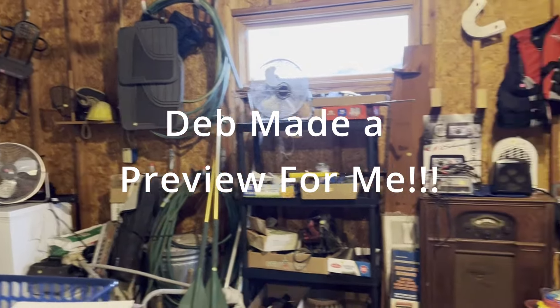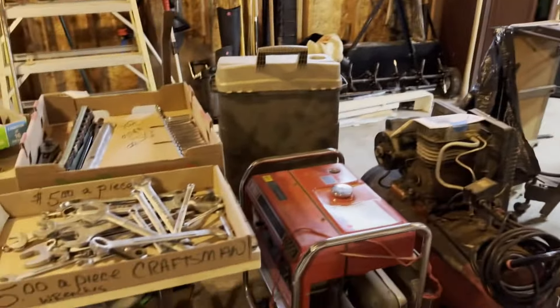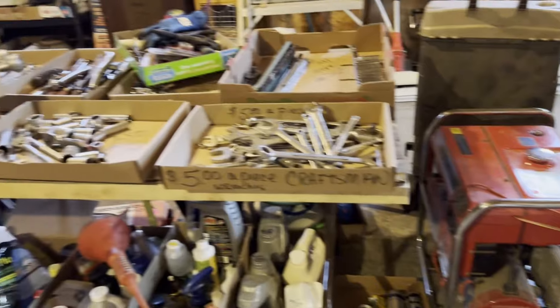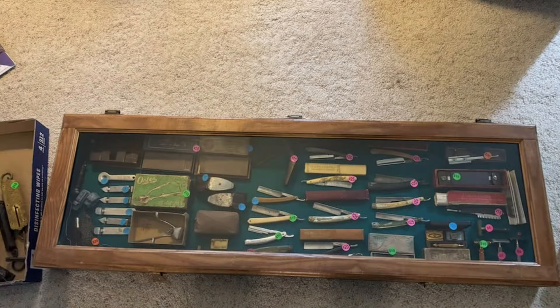Okay, well here is part of it — I'm in the garage. This is mostly... oh there's a generator. This is craftsman tools and otherwise. Lawn mower.